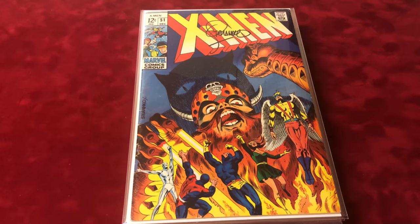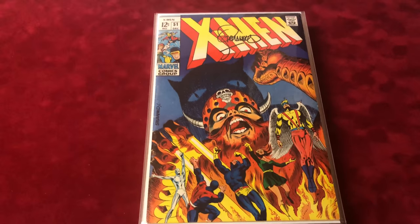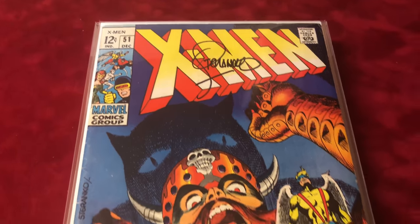This is number 51, signed by Stranko. It's the first appearance of the Red — I can't quite remember the name — and it's in 7.0 condition.